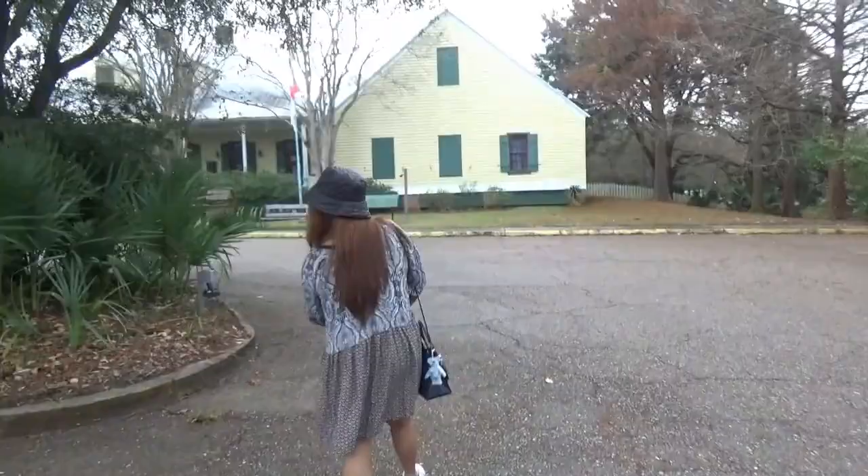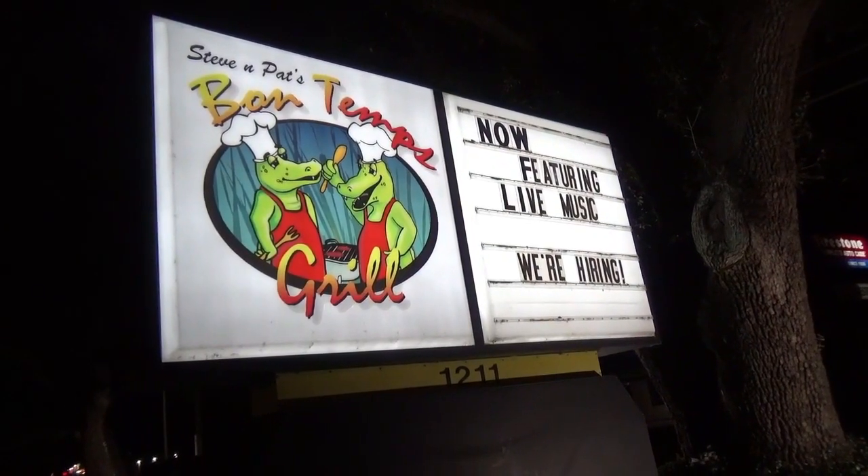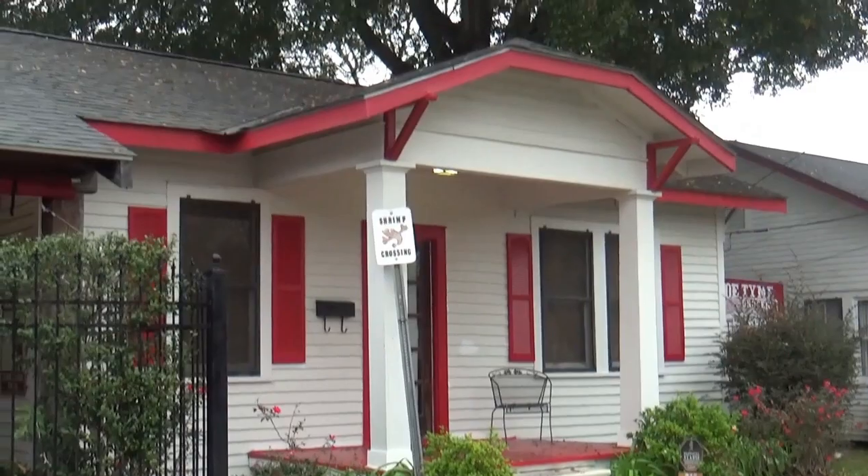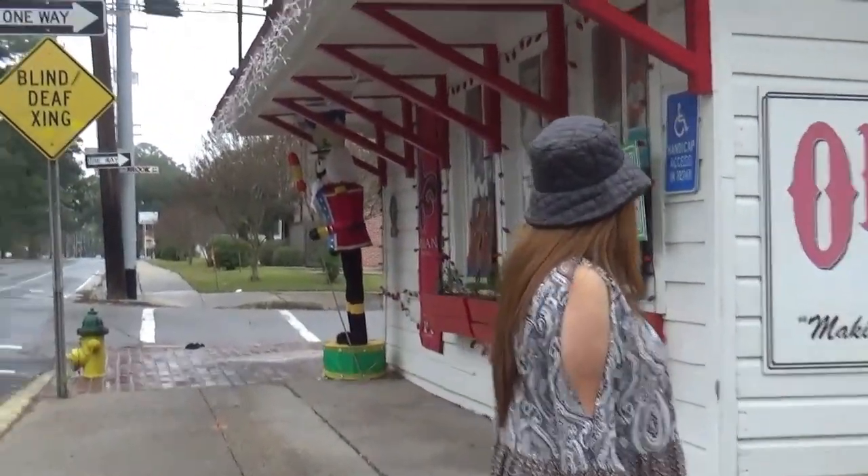I'm gonna go check it out. And this is one of the places that was on the Cajun food tour that we're coming to check out. Alright, let's go check it out.